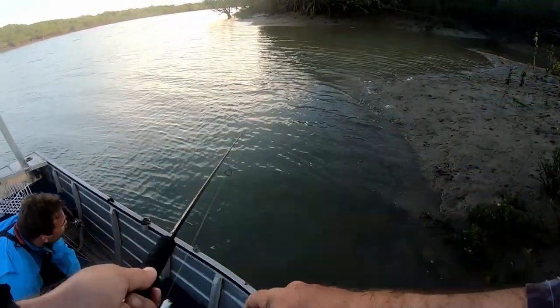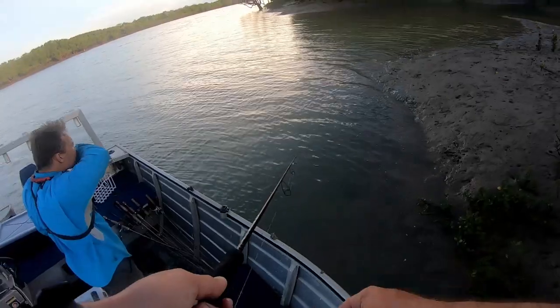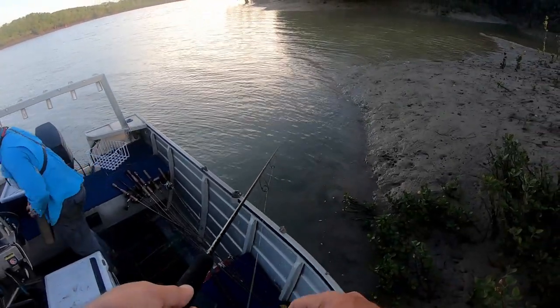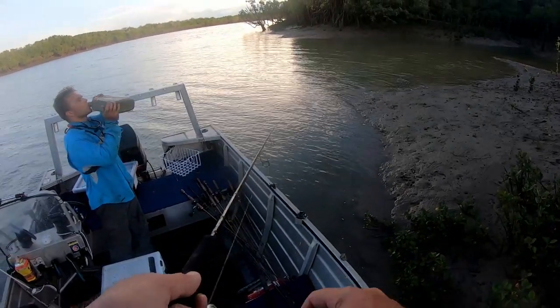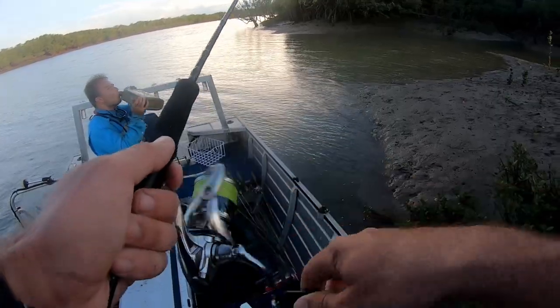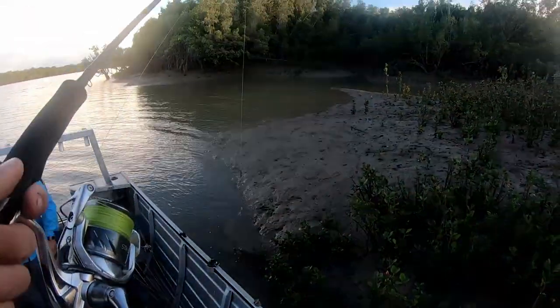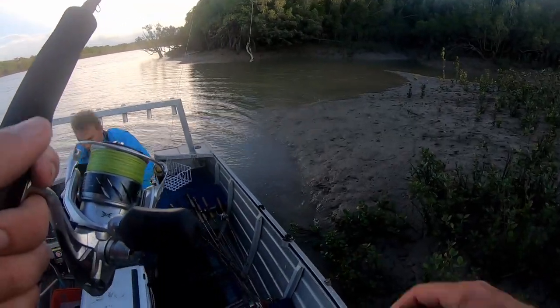That'll probably be the only fish here. I just blew it - I didn't even get it on film. I think I just got a little bit of the splash of it on the hook.